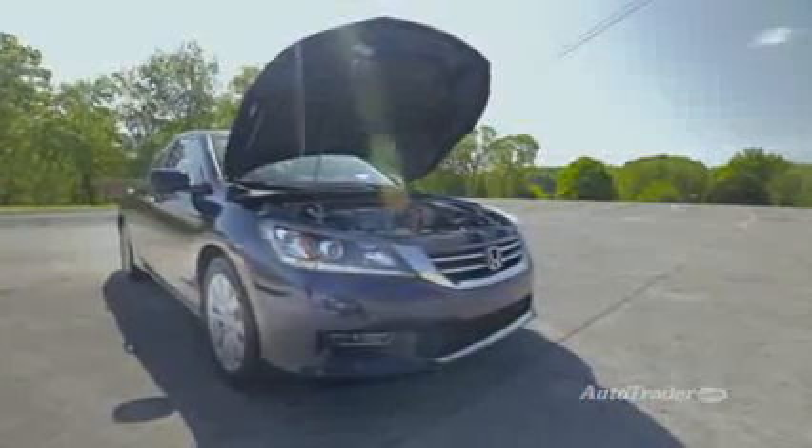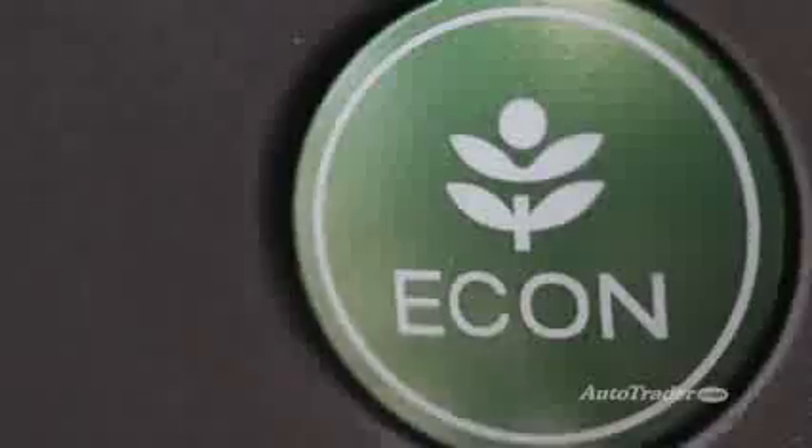4-cylinder engines are usually found in budget-friendly sedans like this Honda Accord. They're generally smaller and less powerful than 6-cylinder engines; however, they do keep the price of the car down and are more fuel efficient.